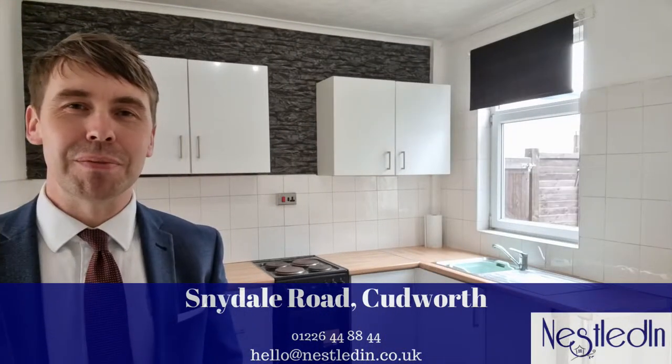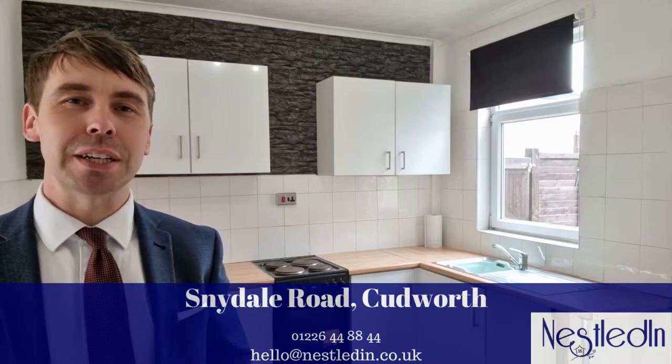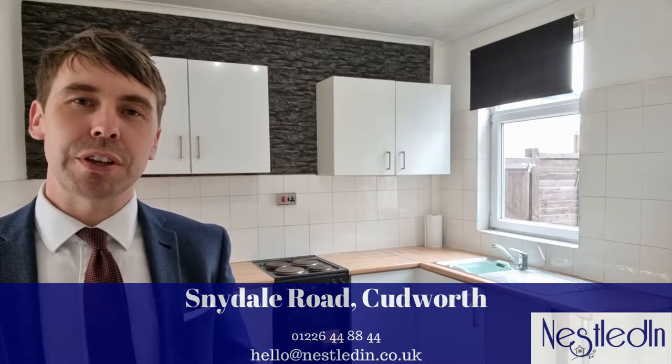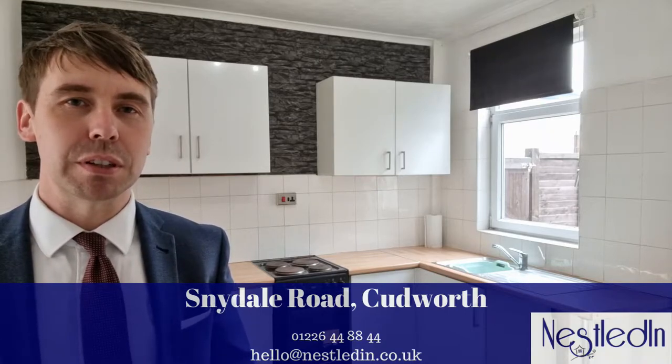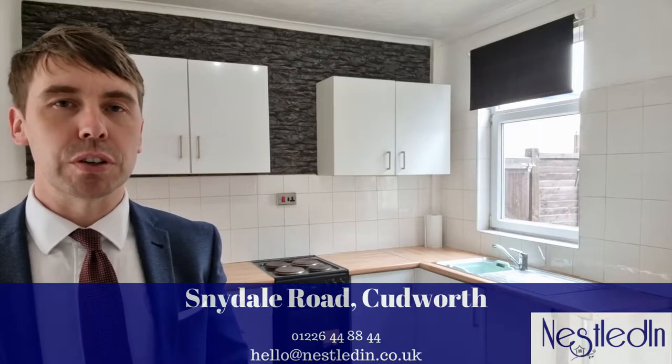Hi everyone, it's Steve from Nestled in Estate Agents and today you'll find me in the kitchen diner of a property on Snardale Road in Currath. It's a two bedroom terrace property and we've found that this road has been very popular recently. Over the last week we've actually sold two on here and they've both gone so quickly.